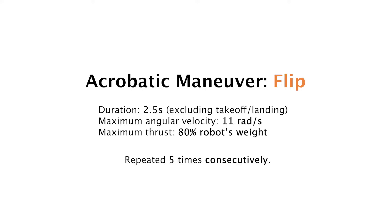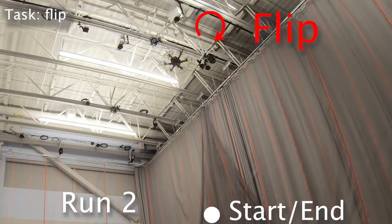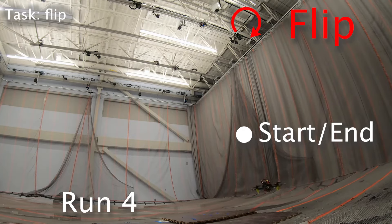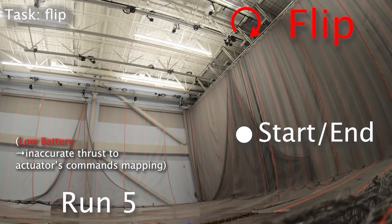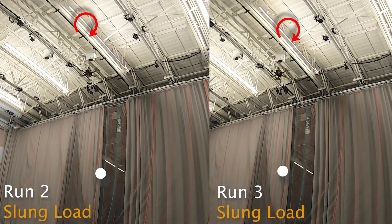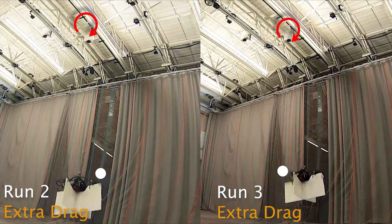Next, we consider the challenging task of performing a 360-degree flip five times consecutively, using a policy learned from two demonstrations and in about 100 seconds of training time. We observe that the policy accomplishes the task despite the presence of large uncertainties, such as unmodeled aerodynamic effects, the uncertain center of mass and inertia parameters, and errors in the thrust-to-voltage mappings used to generate commands for the actuators. The policy has an onboard computation time of 15 microseconds. Our method is consistently robust to challenging disturbances produced by a slung load, and also robust to the presence of an aerodynamic surface that produces extra drag.